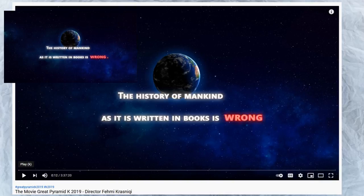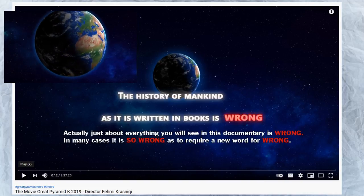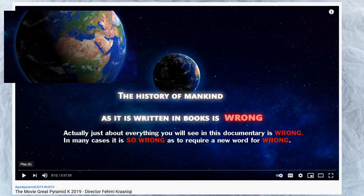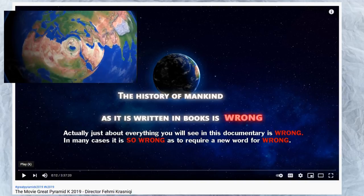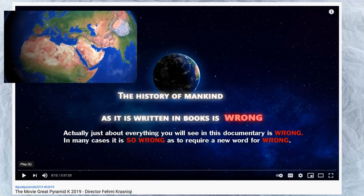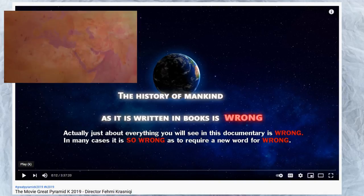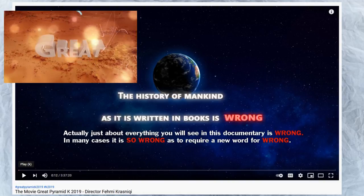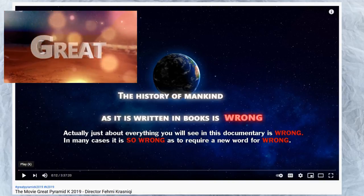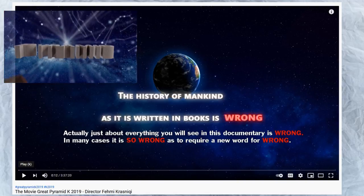I was going to finish off with part three, but I have to include this little part — the movie 'The Great Pyramid K-2019' by director Femi Krasnicki. Sorry if I get the pronunciation wrong. The history of mankind as written in books is wrong. Actually, just about everything you'll see in this documentary is wrong. In many cases it is so wrong it requires a new word for wrong, and we see a pattern of wrongness. It's a scam — it's full of deliberate mistruths.